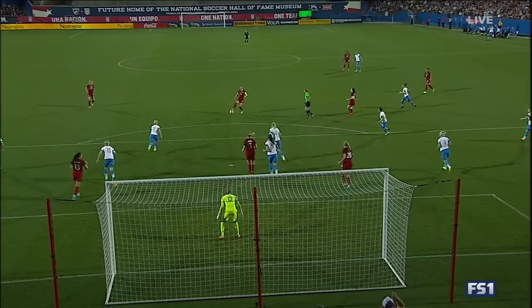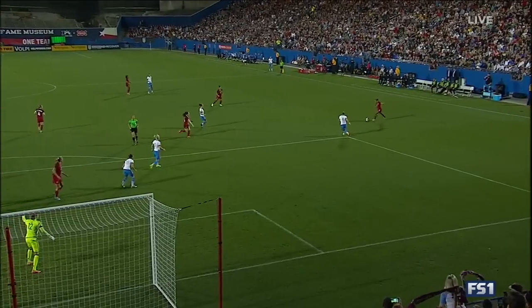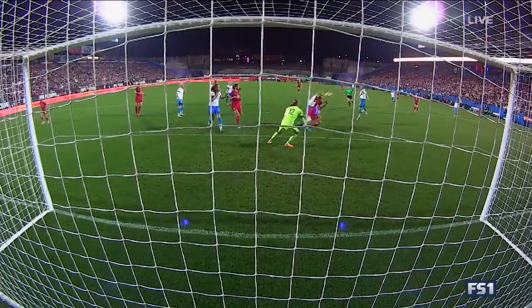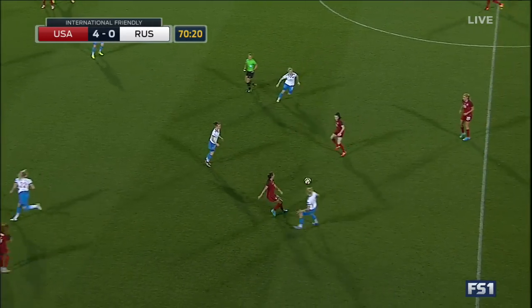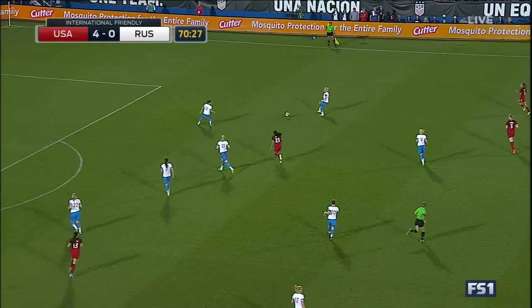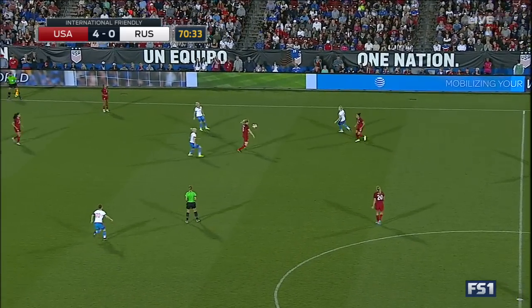The U.S. hasn't been serving the wide areas all that often tonight — a lot of their play has been going centrally. But in this situation, Pugh has time on the ball. Long gets on it with her head, and it looks like a little deflection helps her there. If Allie Long can't buy one with her foot, she'll take two on the night with her head any day. So a four-nothing lead now. Right now they're saying Long — so it's two for her, two for Crystal Dunn, four for the U.S.